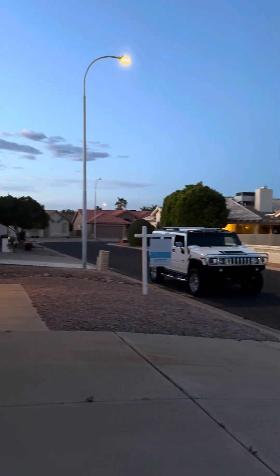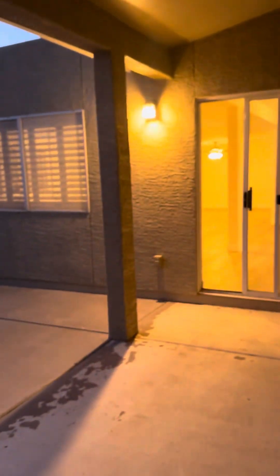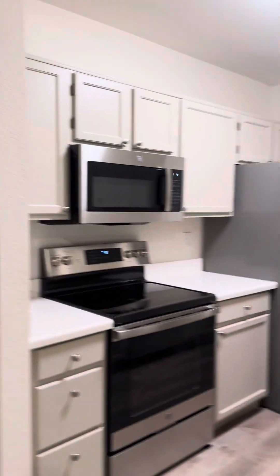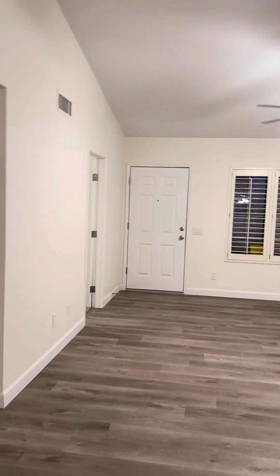Real quiet neighborhood. Everything looks pretty tip-top back here. There's some peeling on the paint — not a huge deal. Overall, pretty clean. Two bedrooms, two bath. Other than that, pretty clean.